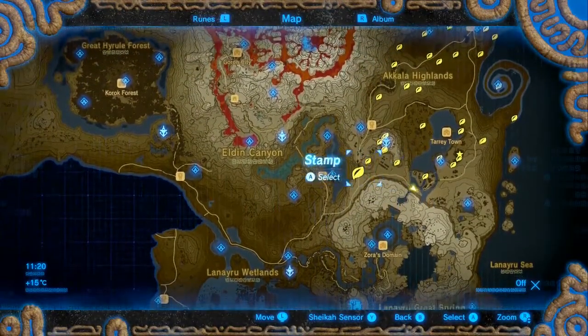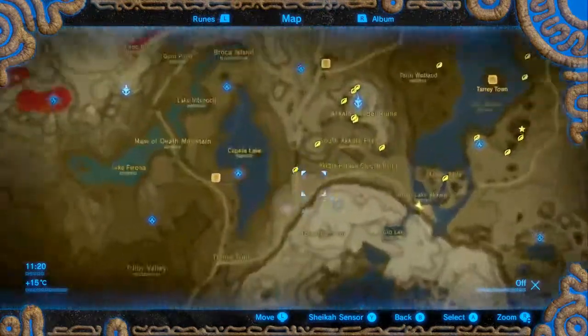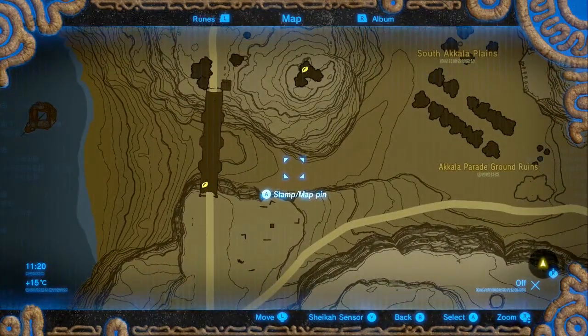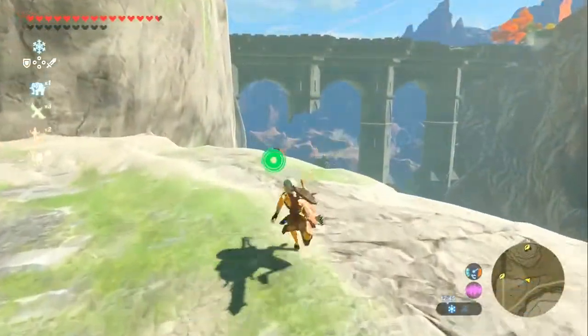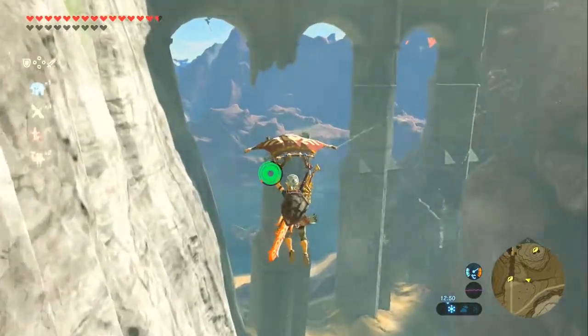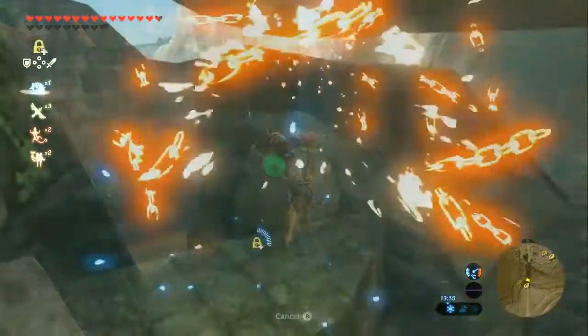At this point we're going to do west to eastern slices along the area. We're going to the next bridge west of the Akala Parade Ground Ruins. Here is the bridge and just like last time we need to be underneath it, because there is a Korok hidden underneath a slab. Bada bing!